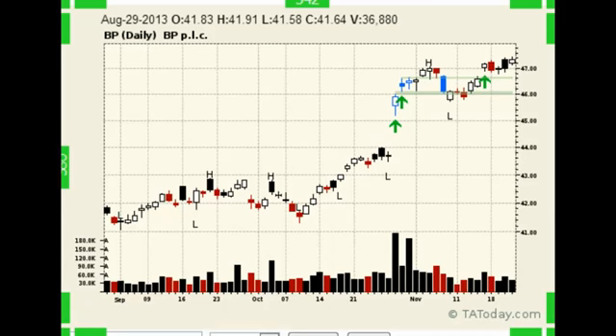Hello folks, I'm L.A. Little and this is today's One Minute Trade. I've got British Petroleum up. This stock — remember the Gulf Crisis — really got hit hard.